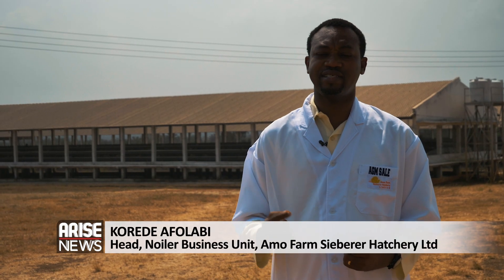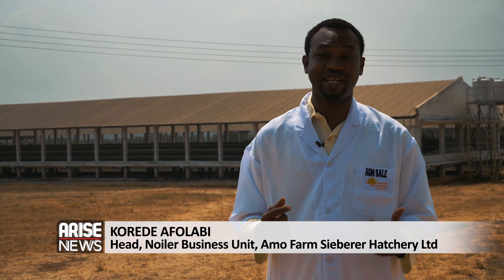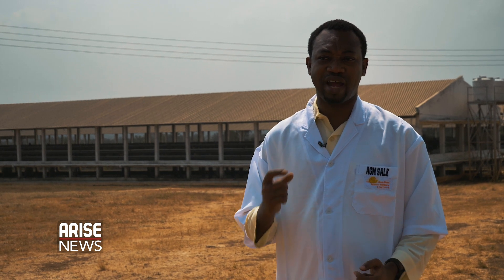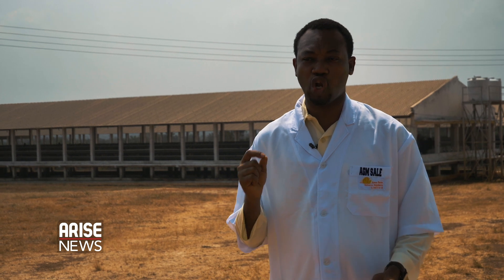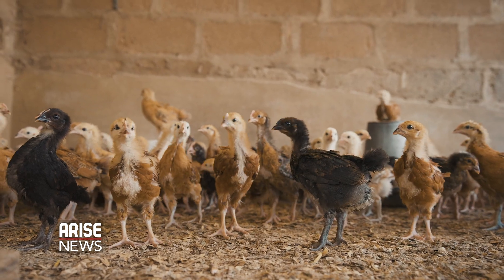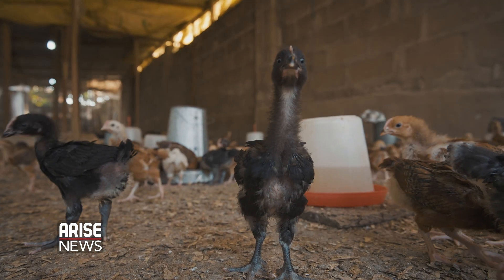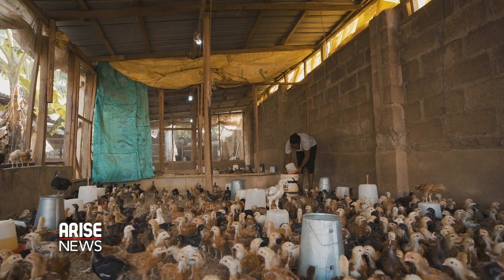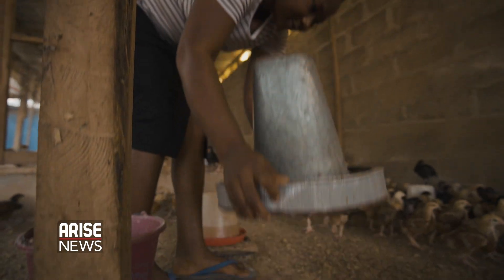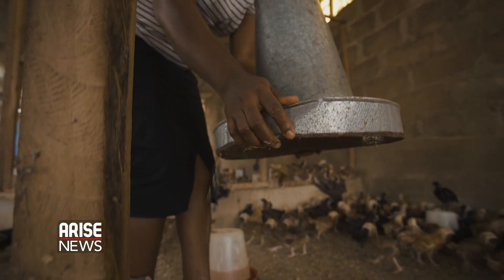If you have tasted Noiler chicken as an alternative to bushmeat, you will see that Noiler is the only meat that has that preferred taste — a different taste that is close to what bushmeat offers — because of the way it is reared. Because they go on scavenging, they go on free range, they can have access to all the feed that is different from the compounded feed.